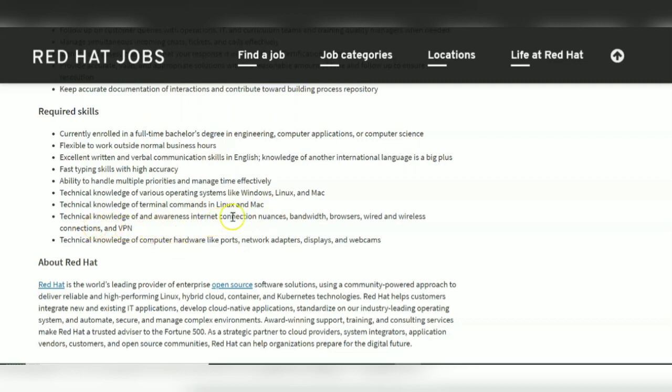Technical knowledge and awareness of internet connection, bandwidth, browsers, and wireless and wired connections, VPN, as well as technical knowledge of computer hardware like ports, network adapters, displays, and webcams are also required.